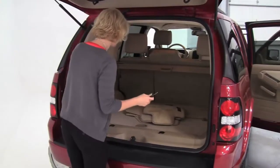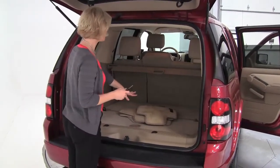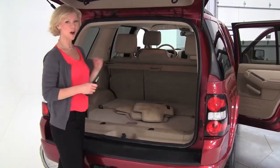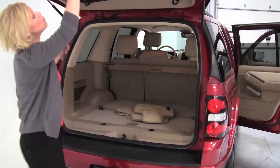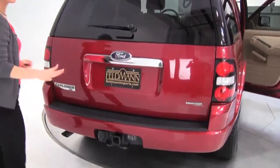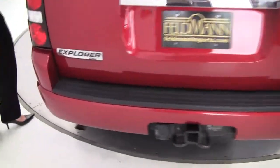Nice spacious cargo area in back. Full set of carpeted floor mats — smells really good in here, definitely a non-smoking vehicle. Retractable cargo area cover. This is a one-owner vehicle. We have full service records available for you as well as both sets of keys. The interior is in wonderful condition — power driver seat. Step up and in, it's so clean.